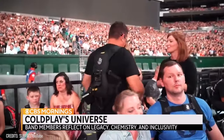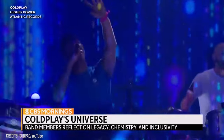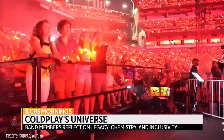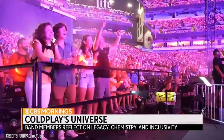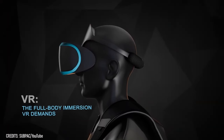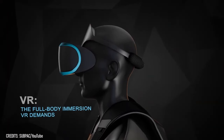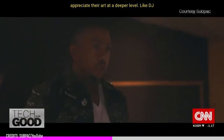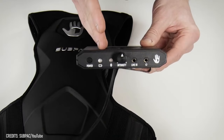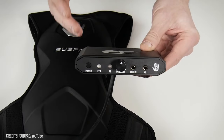Its efficacy was even showcased at a Coldplay concert, where it enabled attendees to feel the music in a new way. Imagine the level of epicness this would add to movie nights or VR gaming sessions at home. The widespread adoption of the Sub-Pak by thousands of music producers and sound engineers across the globe speaks volumes of its impact and effectiveness. So how would you like to own one of these bad boys yourself?